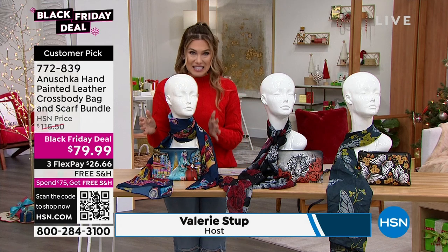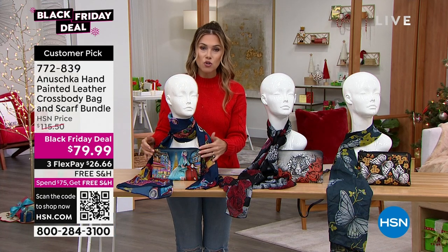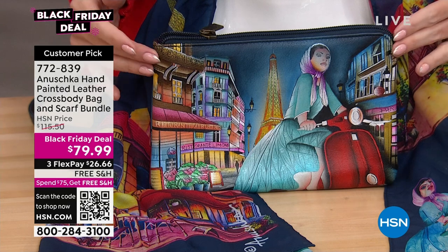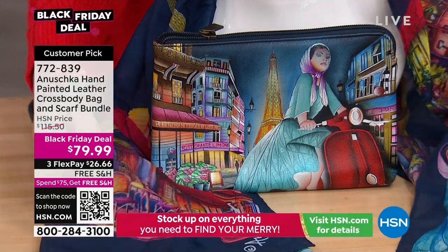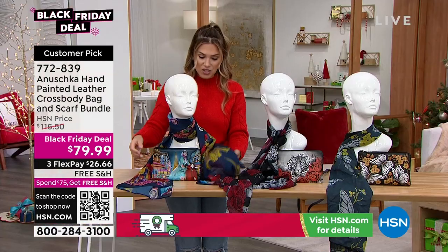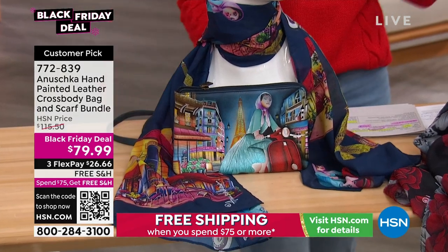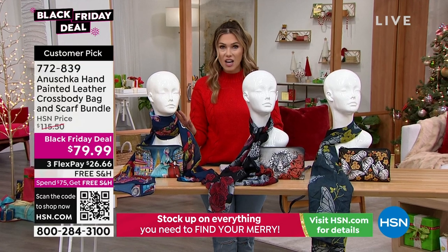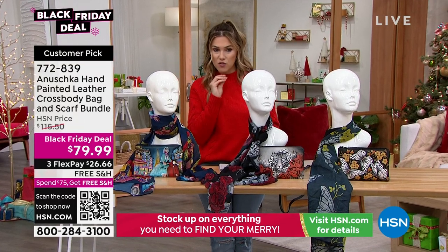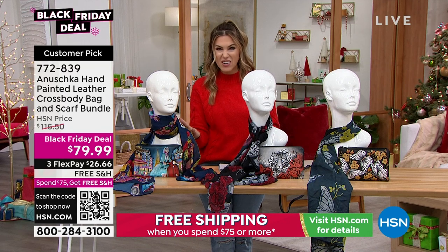This truly is a steal in and of itself. You're going to get the beautiful crossbody bag — genuine leather, hand-painted, hand-signed — but you're also going to get a coordinated, beautiful elongated scarf. With this customer pick, we've slashed the price from originally $179 retail value down to $79.99.